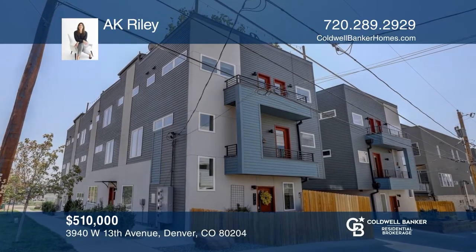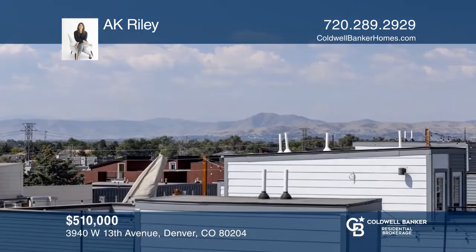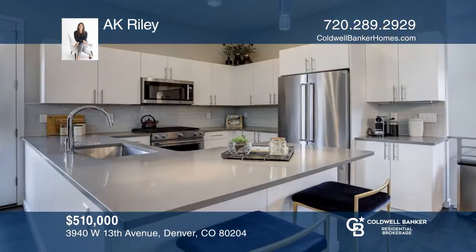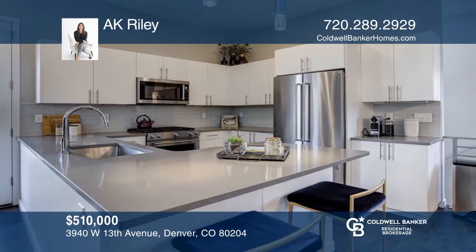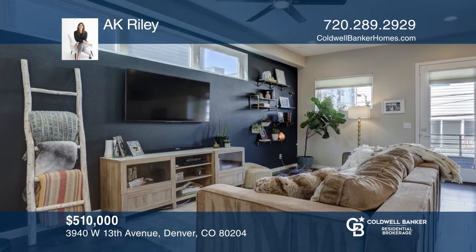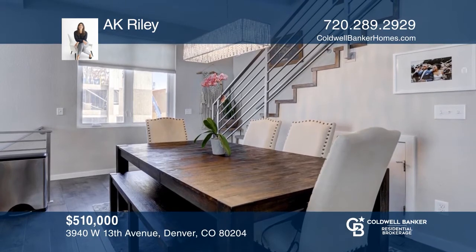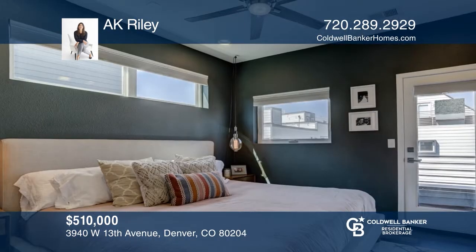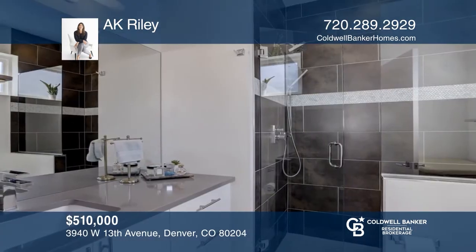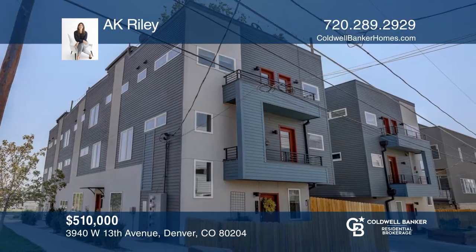This two-bedroom, four-bathroom townhouse has modern finishes and a rooftop deck complete with mountain and city views. The kitchen features a gas range and stainless steel appliances. The great room has more than enough space and the dining area hosts room for a large table. Upstairs, you'll find two ensuite bedrooms, each with their own bath and Juliet balcony. The attached two-car garage and the front porch top off this amazing home. Your new home is just a call away. Contact AK Cotton for more details.